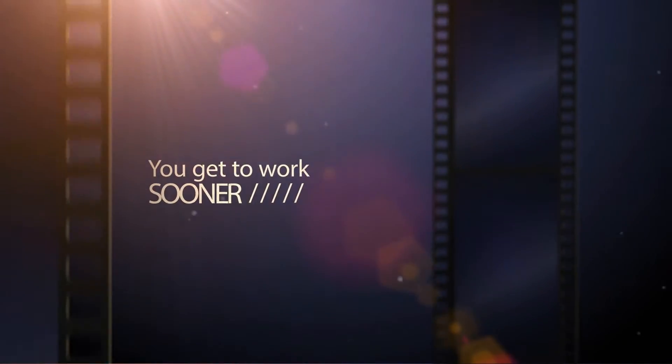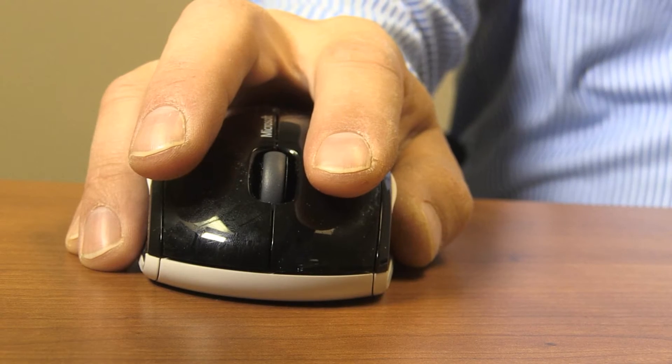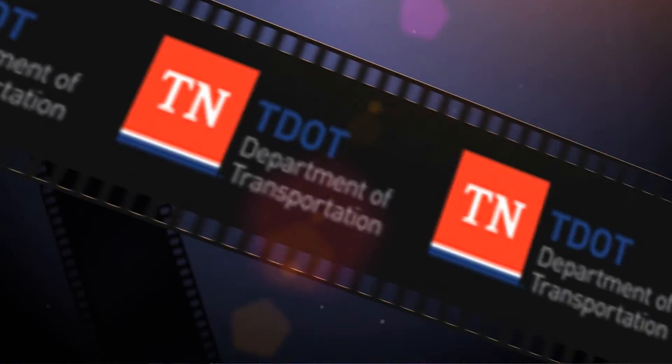It means you get to work sooner and you finish sooner. And it's so easy. By using Adobe Sign, you're not going to be receiving contracts in the mail — you're going to receive them in your email. Your company will execute it, the surety will execute it, and it means you're going to work quicker. The new era begins with the click of the mouse. Welcome to the new high-speed contract process with TDOT and Adobe Sign.